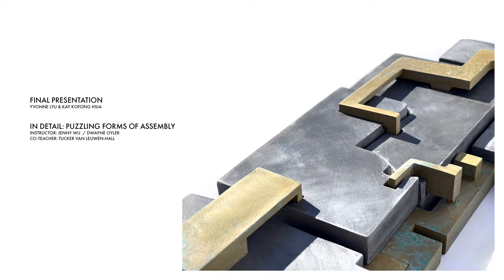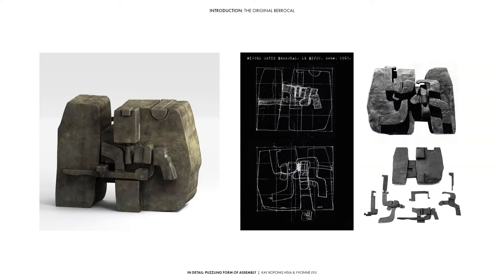Hello, this is Kay and my partner is Yvonne. Our project starts with a series of investigations in vertical, titled Bejewel.